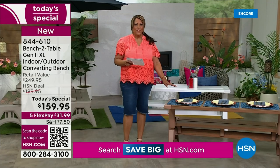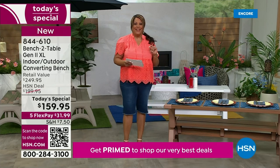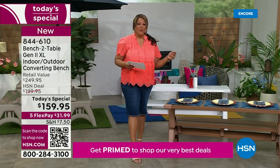This has a $250 retail value. You are saving $90 off the retail value and $30 off HSN's price. The last time we had version one, we sold out. And now it's new and improved — always new and improved.